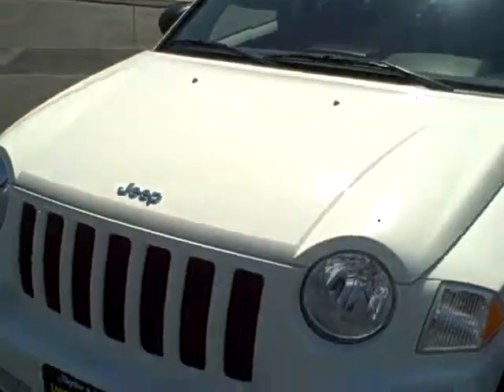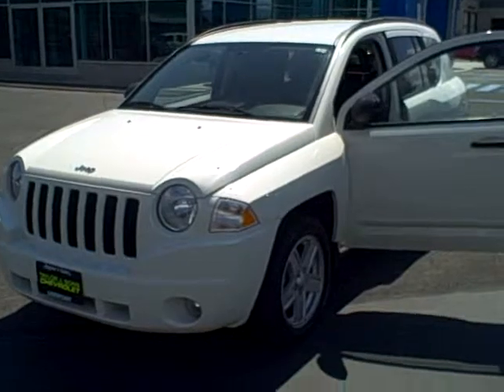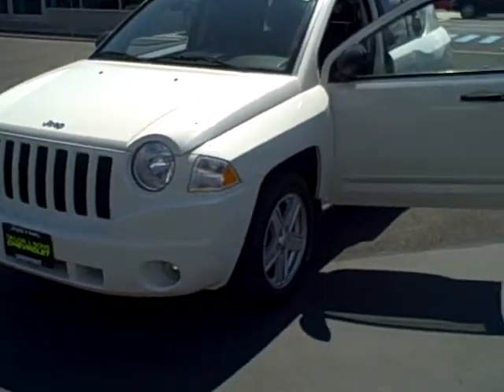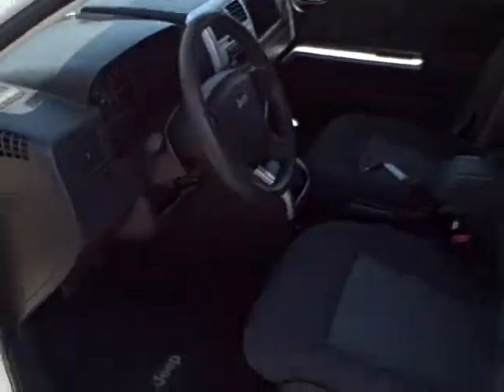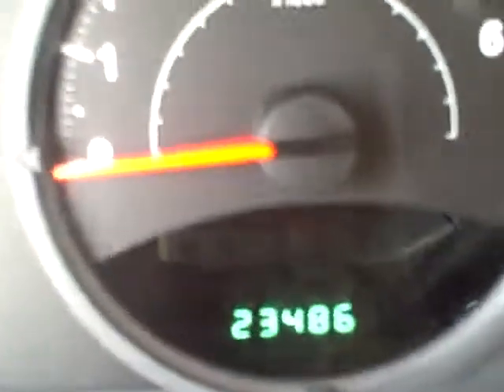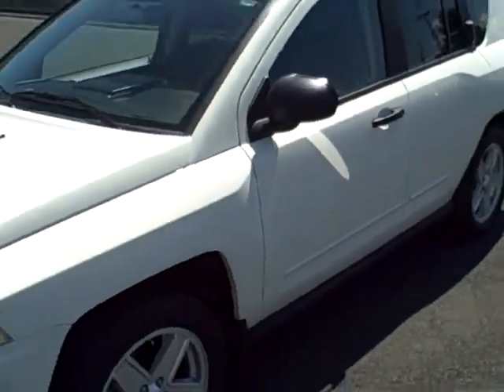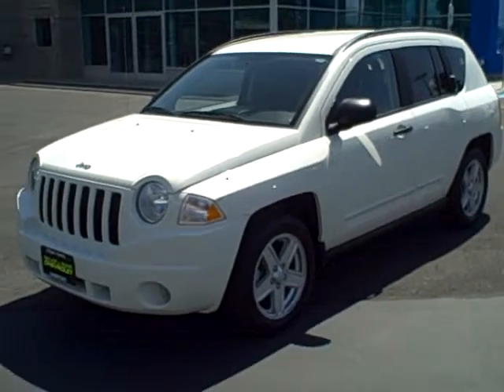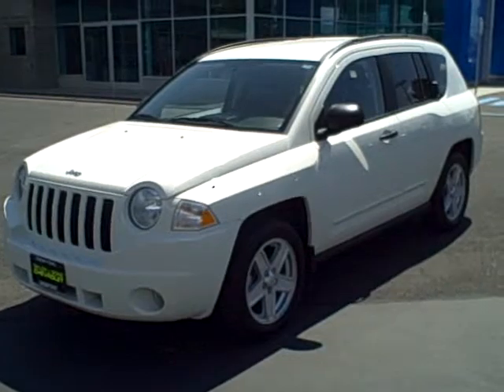That's pretty much it. If you were to come over from Spokane or Newport this weekend, I can assure you, you would not be dissatisfied with the condition of this vehicle. It's as close to new as they're going to come. One other thing I was going to show you was the miles — you can see from the display it is 23,486. We've test drove the vehicle a few times, so it is still for sale. Go ahead and take a look at the video and see what you think. We'll see if you can get up here on Saturday. Thank you.